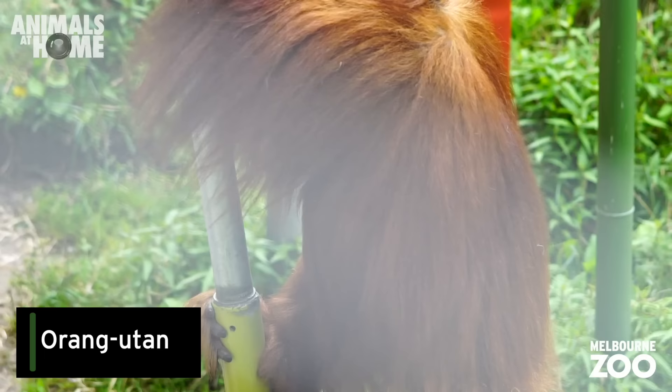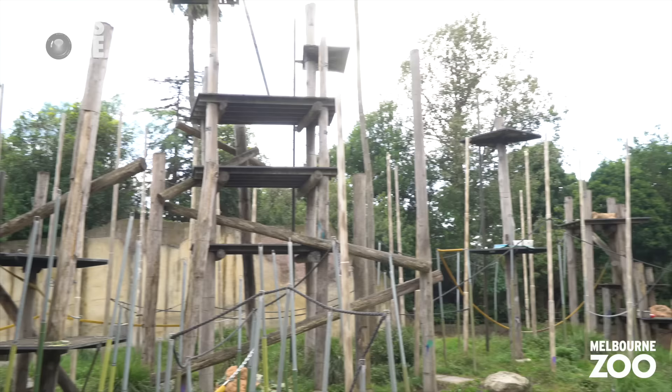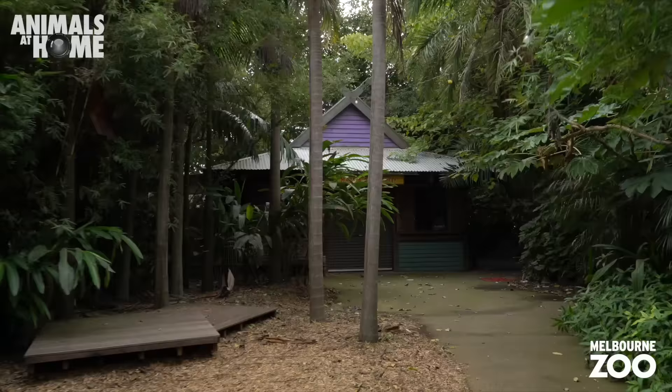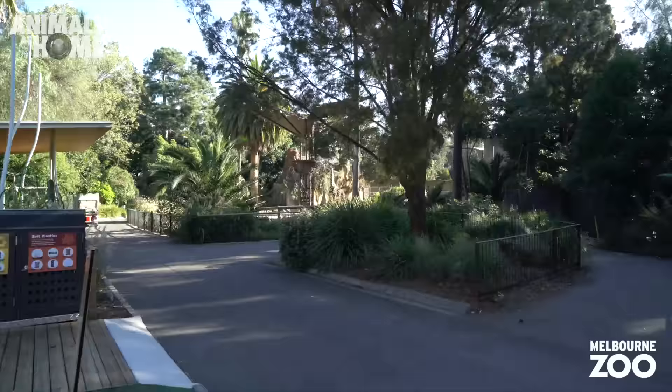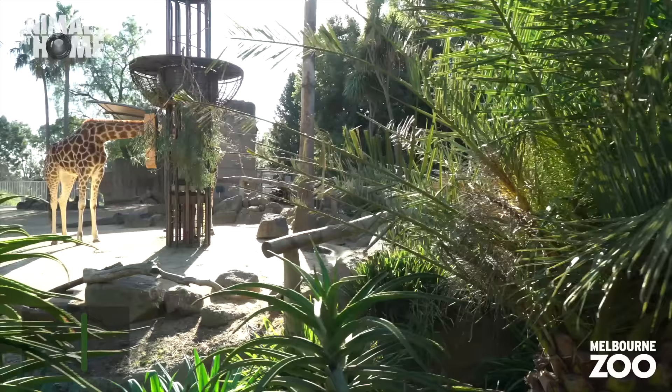Likewise, the orangutans are facing an uncertain future due to unsustainable practices in the palm oil industry. Like us, orangutans are great apes and we actually share about 97% of our DNA, which is really cool. Let's head out into the sunshine and see who else we can visit.